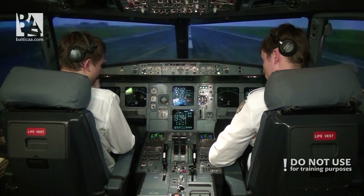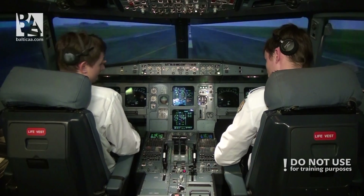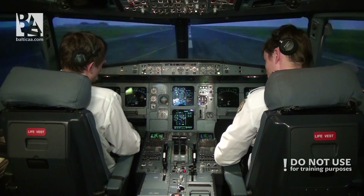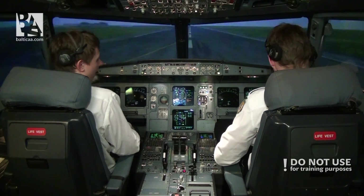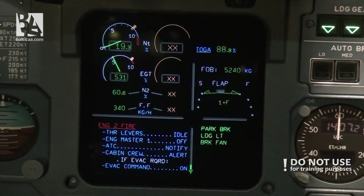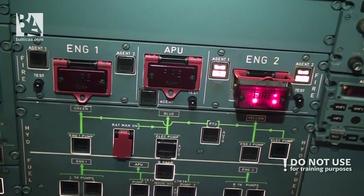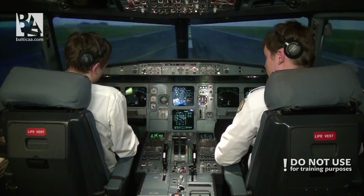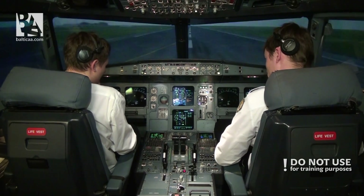Now we will wait for the fire to be extinguished — approximately half a minute — and then make the decision whether we need to evacuate or not. We still have the fire indication below the engine master here on the ECAM and right up here. It doesn't seem that the engine is getting extinguished.